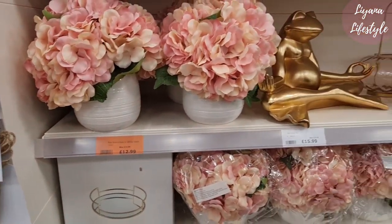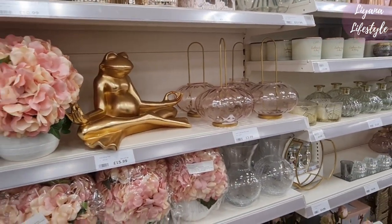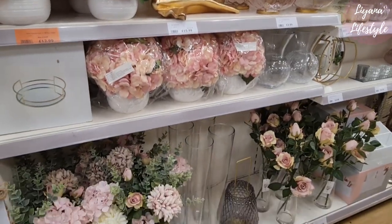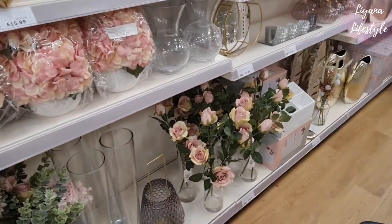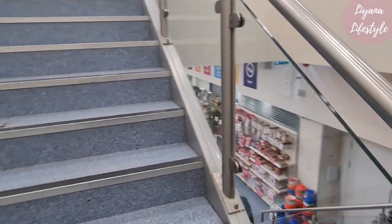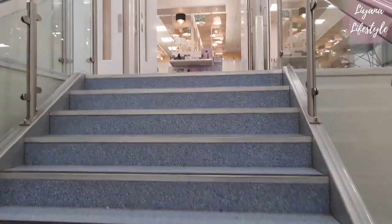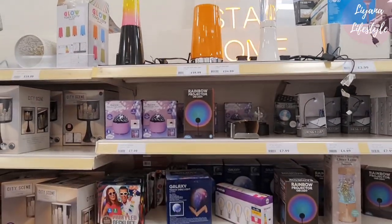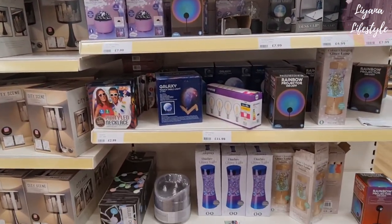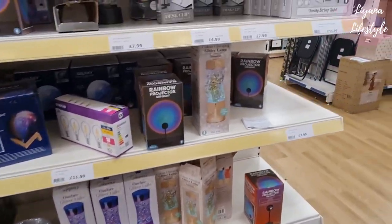Another reduction there. The frog should be reduced — he's been there for a while, but he does look at peace being in the store. These are so nice for weddings. Let's head upstairs. I love these neon lights — they have all of these. The message on that one is 'stay home.'